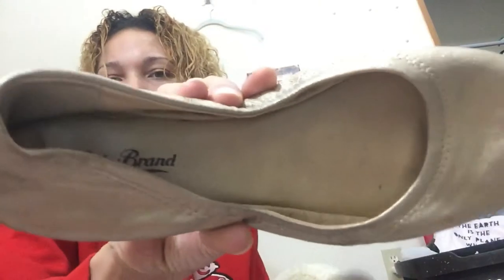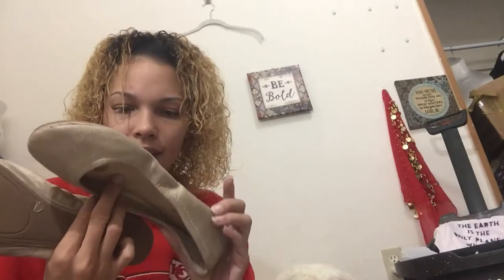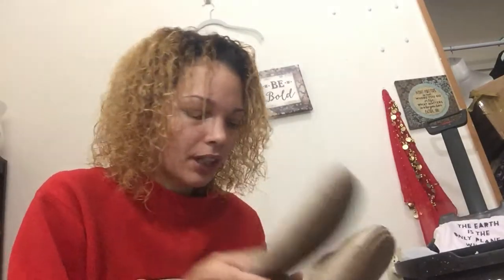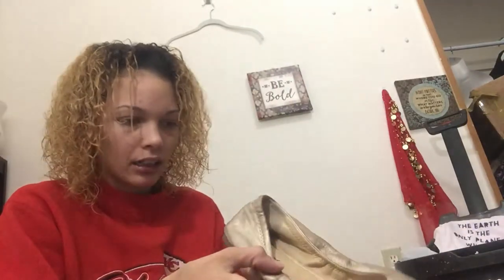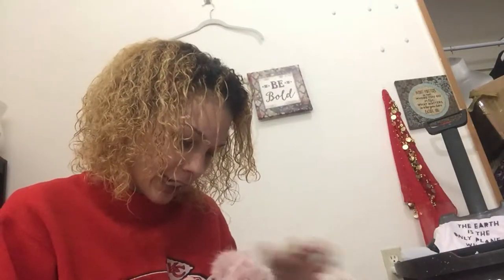Lucky Brand — I got some Lucky Brand flats. This one has some funkiness going on here, I'm gonna see what I can do about that, but these are in really good condition, size 9. They're like hardly anything wrong with them. These are cute — I picked these up for Leah and then I realized they're not even her size, but somebody would love these.